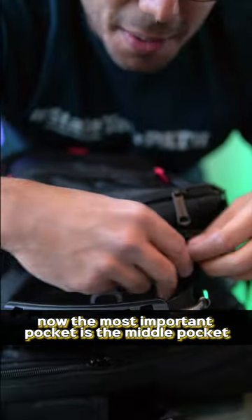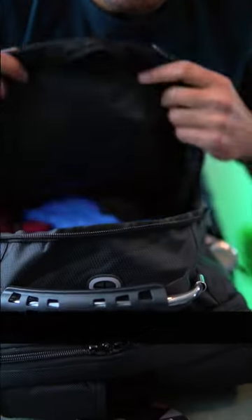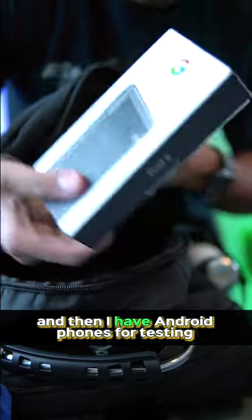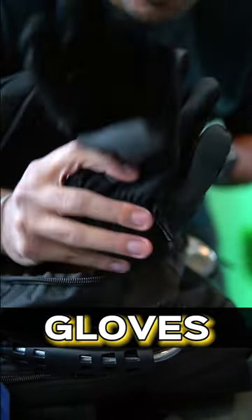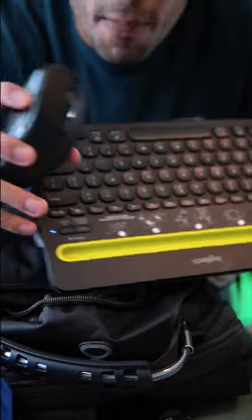Now the most important pocket is the middle pocket. In this pocket, I can fit in my clothes for a weekend, my noise cancellation headphones, Android phones for testing as an Android developer, gloves, and a mouse and keyboard for better productivity.